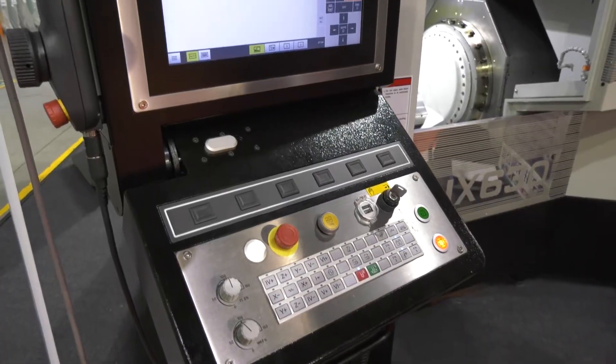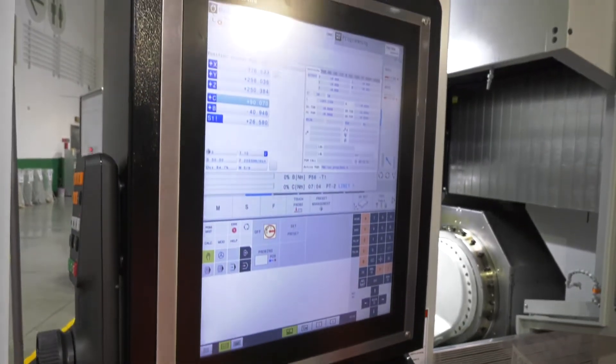Does having two pallets mean it's going to cost twice the money? It's not as simple a formula as that. And being able to offer Fanuc, Siemens, and Heidenhain — all the controls — is brilliant. It's got the latest touchscreen 640 control on there, which is key for the UK market.